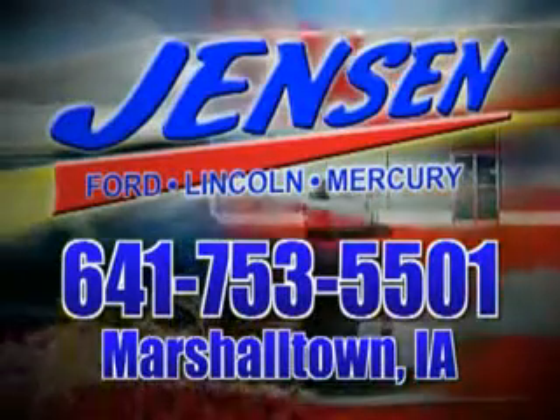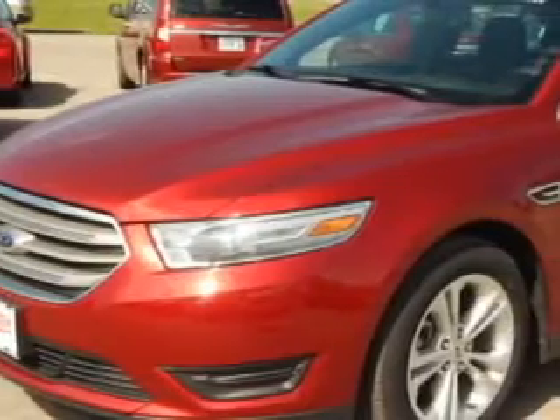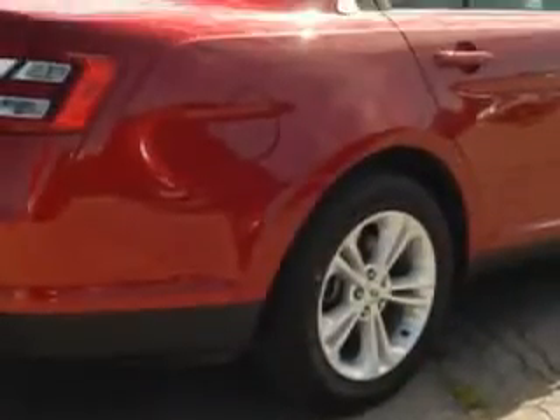Stop in at Jensen Ford and see why we're Marshall County's largest Ford dealer. You will love this fruity red metallic tinted clear coat 2014 Ford Taurus, equipped with a 6-cylinder engine and an automatic transmission.